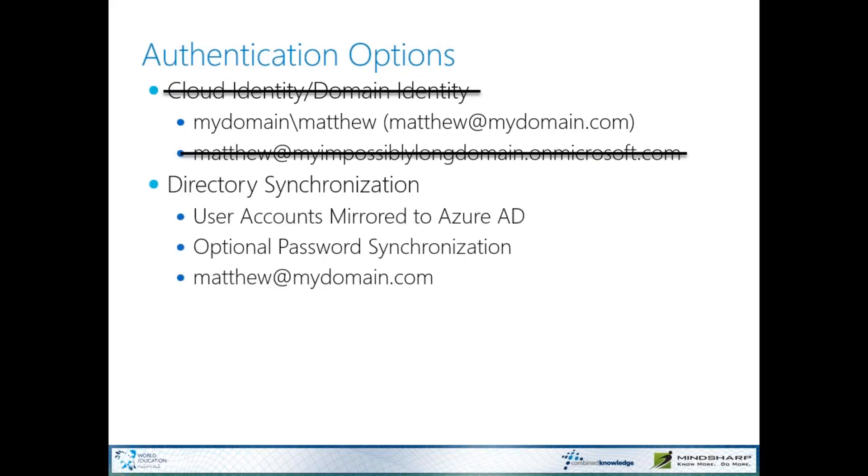What you want to do is use directory synchronization. By using directory synchronization, the user accounts from your local Active Directory are mirrored in Azure AD. You also have an option for password synchronization, which I think is critical. That way, the end-user uses the same domain credentials whether they're in Office 365 or working on-prem. They don't have to remember two different passwords. If they change a password on-prem, it will be changed within the next synchronization cycle in Office 365. It's trivially easy to configure with the onboarding process.